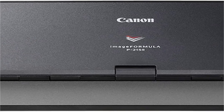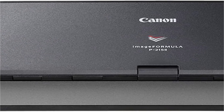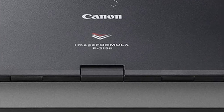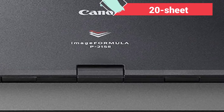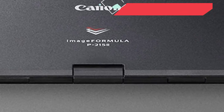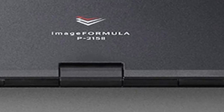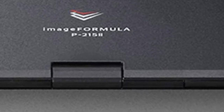Furthermore, the scanner can scan both sides of any paper you feed it with beautiful colors at the same time. When it comes to speed, Image Formula employs a 20-sheet automated feeder that can create up to 15 pages per minute. Furthermore, the P2152 Mobile Document Scanner is compatible with Windows, Mac, and Twain drivers.